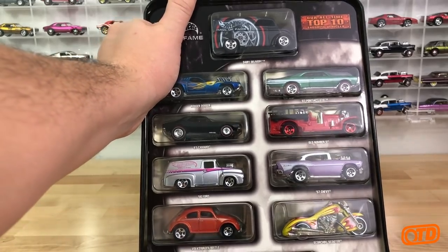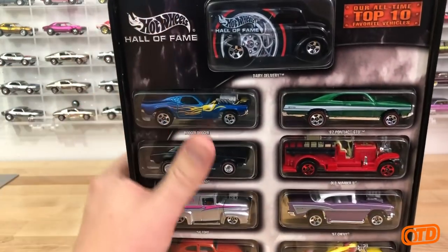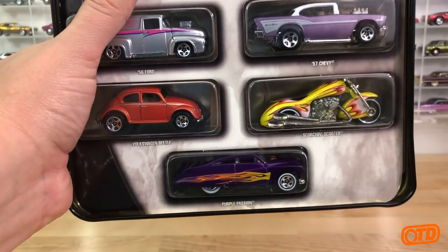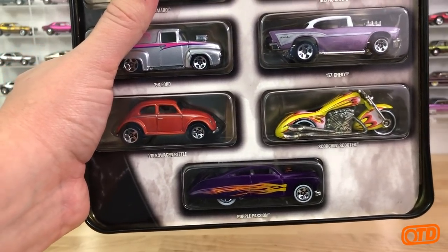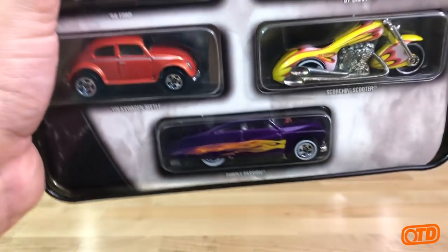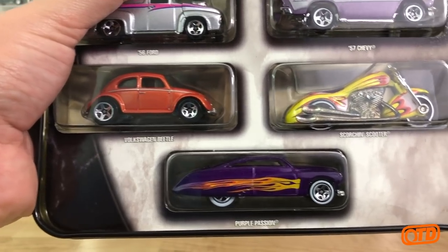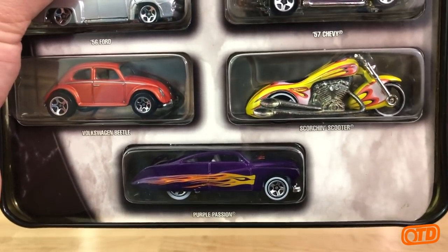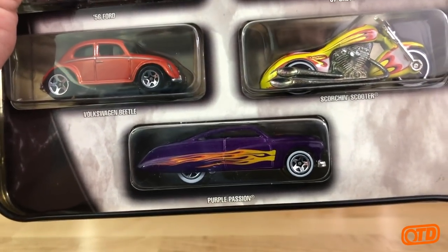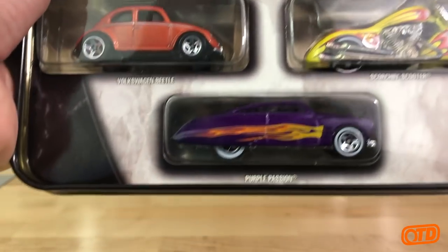Then you have the Volkswagen Beetle - always a collector favorite. And the Scorching Scooter, which came out in '97 and was instantly a collector hit. Oddly enough though, it's not so much a hit anymore. Motorcycles have kind of gone away. Those collecting for the last 10-plus years may remember there was a motorcycle craze where everything motorcycle was hot, but now it just seems like those are not a thing that collectors are focusing on anymore.